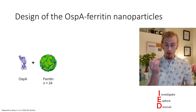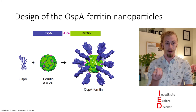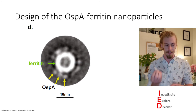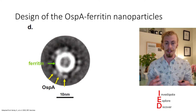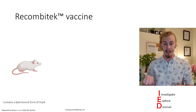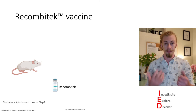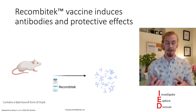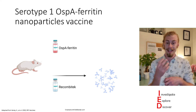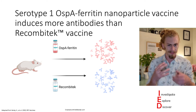They first took the OSPA serotype 1 antigen and bound it to ferritin, successfully generating this nanoparticle and confirming it through many different methods, one of them being electron microscopy. You can see the circular ring that is the ferritin sphere, and the little protrusions on the outside are the OSPA proteins. They used mice as a model organism, and to have a baseline control, they vaccinated mice with Recombitec — a dog Lyme disease vaccine — and found it was able to successfully induce antibodies and thus protective effects. Their OSPA serotype 1 ferritin nanoparticle vaccine actually induced more antibodies than the Recombitec vaccine, indicating it is more effective.